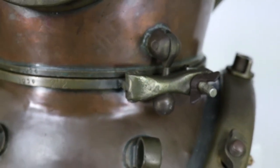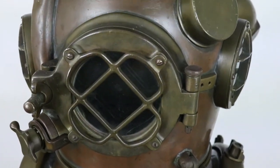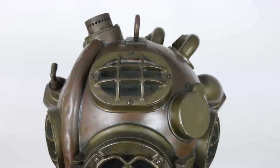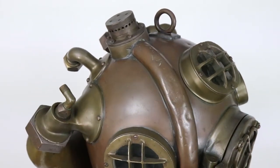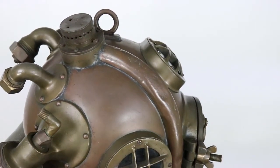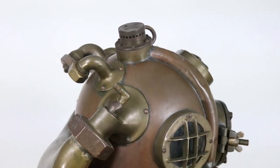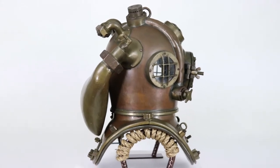This helmet is in excellent condition with a wonderful patina. The copper body is in beautiful condition, and all the brass hardware is intact and original, just as it should be. One of the things that sets the helium or mixed gas Mark Vs apart from the standard air helmets is the complication of additional fittings and the large brass canister located on the very back of the helmet.